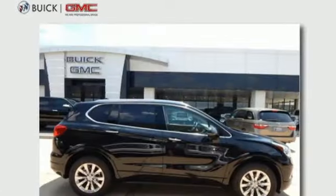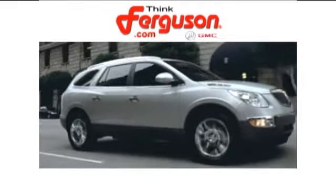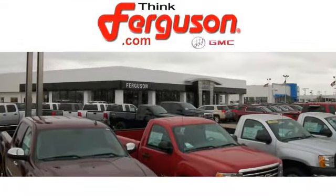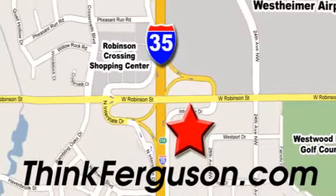Make a statement in this Envision. Test drive it today. The deals won't get any better than they are every day at Ferguson Buick GMC. The customer service is great too. We are conveniently located off I-35 and West Robinson Street in Norman, Oklahoma.